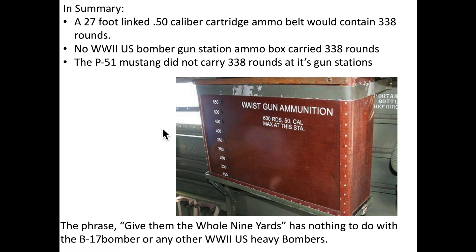In summary, a 27-foot linked .50 caliber cartridge ammo belt would contain 338 rounds. No World War II U.S. bomber station ammo box carried 338 rounds. The P-51 Mustang also did not carry 338 rounds at any of its gun stations. Other secondary considerations are that ammo is measured by the number of cartridges, not the belt length. Aerial gunners were trained to fire in short bursts to minimize barrel heat, increase accuracy, and to conserve ammo. It would take 26 seconds to dispense 338 rounds of .50 caliber cartridge in continuous fire — the barrel would be damaged, accuracy would be wild, and any extra rounds not fired would be subject to a dangerous cook-off.